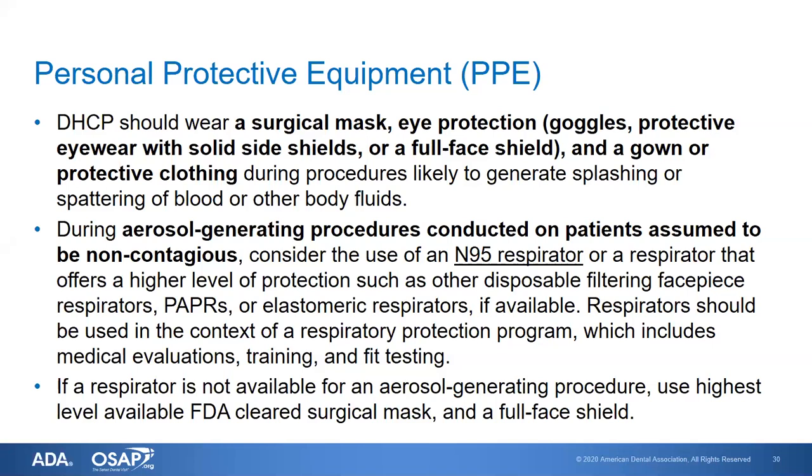Some of this hasn't changed. Dental health care personnel should wear a surgical mask, eye protection such as goggles, protective eyewear with solid side shields, or a full face shield. Prescription glasses without side shields do not comply with this recommendation. A gown or protective clothing covering from the neck to the knee and to the wrist is worn during procedures likely to generate splashing or spattering of blood or other body fluids.